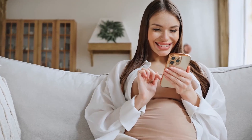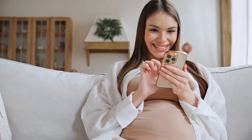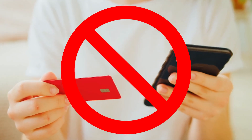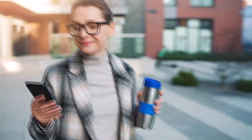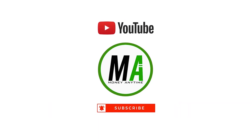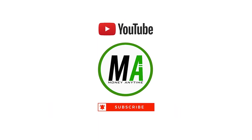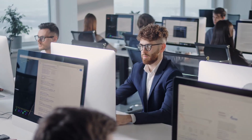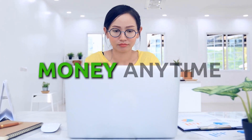This method is completely free and will not require any investment. It won't even require you to have a credit card. So if you are interested, just keep on watching. Welcome to Money Anytime, where we will share money-making tips and tricks through online means.